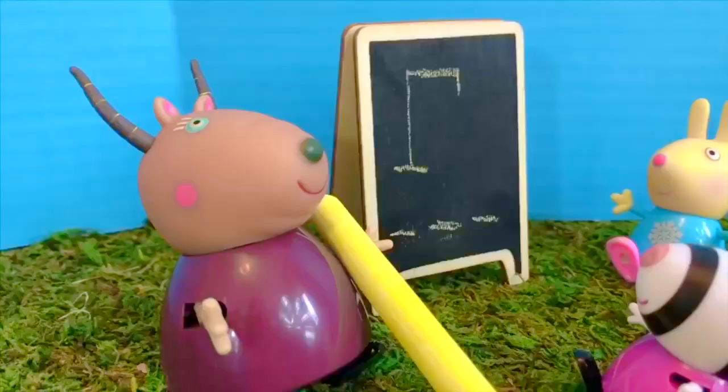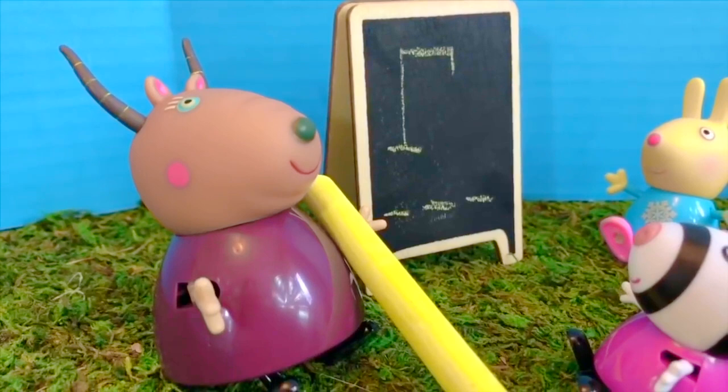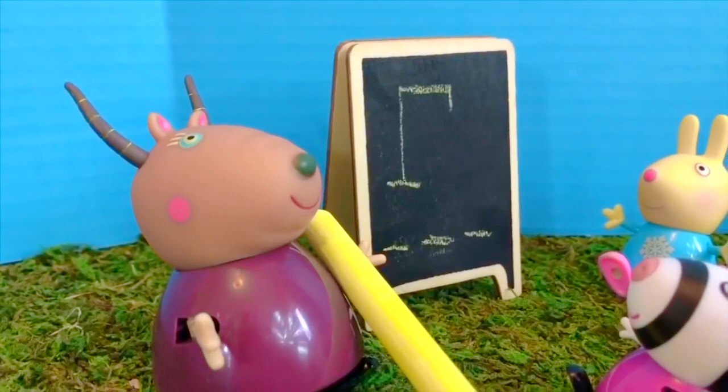Hello and welcome to Tiny Treasures! Today Madame Gazelle is teaching her class and playing a game outside. They're playing hangman today.